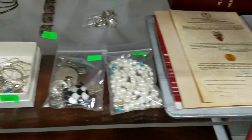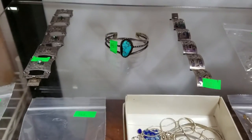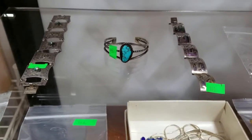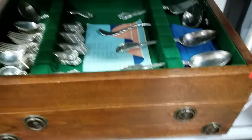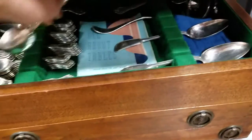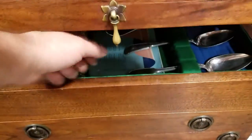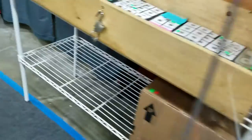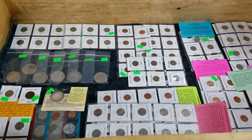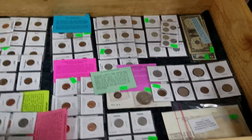We have some nice sterling silver — some old Native American bracelets with Aztec designs. We also have a sterling silver flatware set, I believe it's Westmoreland. And we have coins — pan and slow, pause the video, or come in for preview.